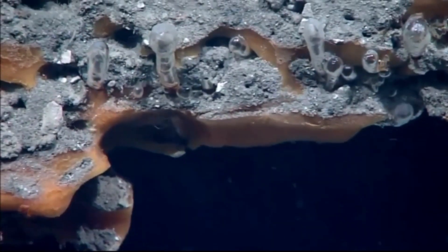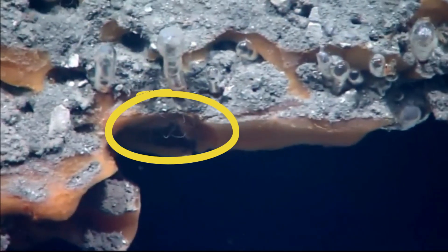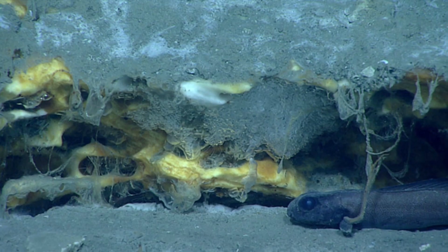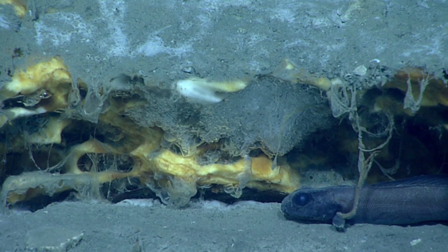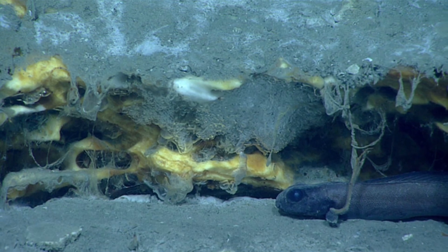Methane ice worms were discovered in the late 1990s on methane hydrate mounds in the Gulf of Mexico. Methane hydrates form when methane, a low molecular weight gas, combines with water and freezes to form methane ice under the low temperature and high pressure conditions of the deep ocean.